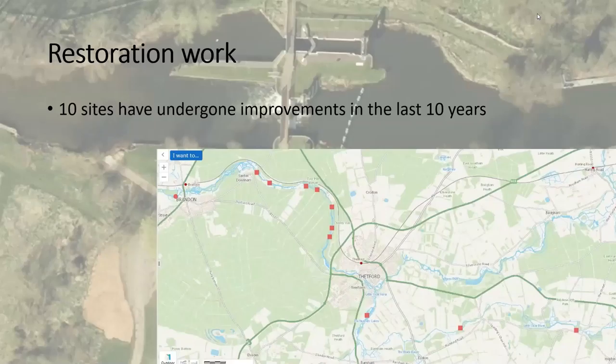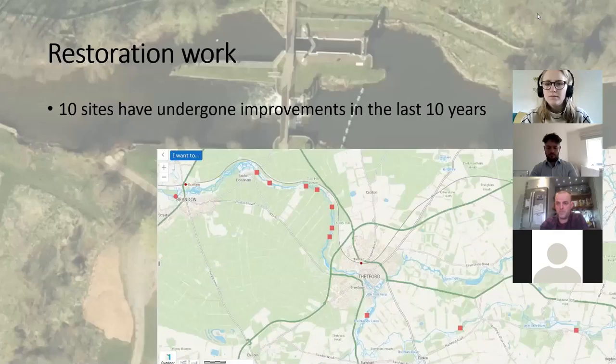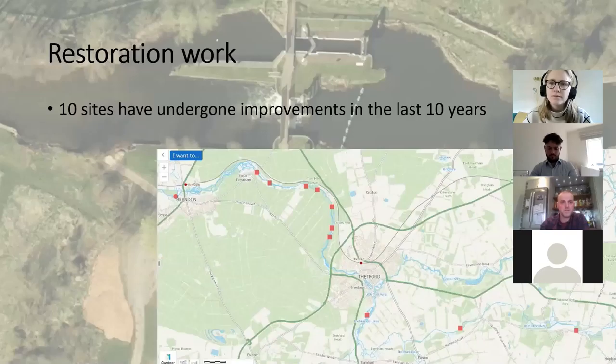We've got 10 sites that have undergone improvements in the last 10 years on the Little Ouse, mainly delivered by the Environment Agency. These include groundwork at Sands and Downham, below Abbey Heath, by the BTO near Thetford. We've got bypass channels and we've done some dig-and-dump work there, at Rushbrook and at Nettles Heath as well.